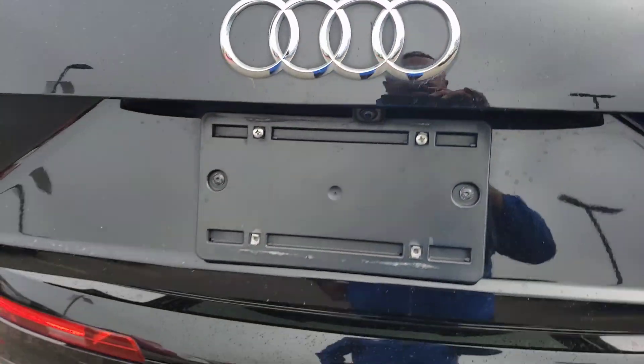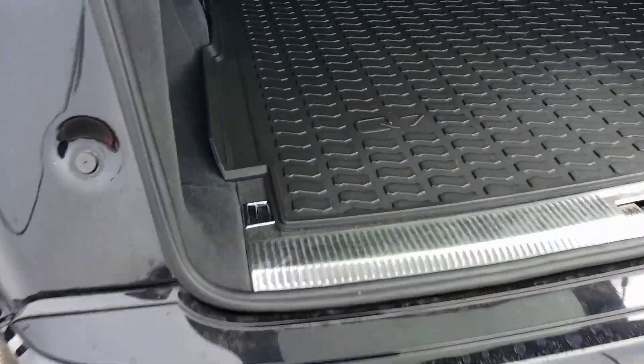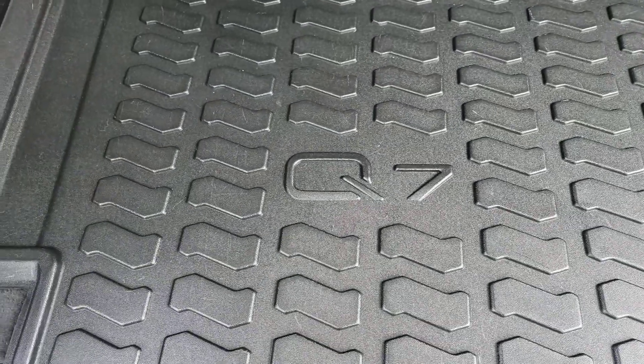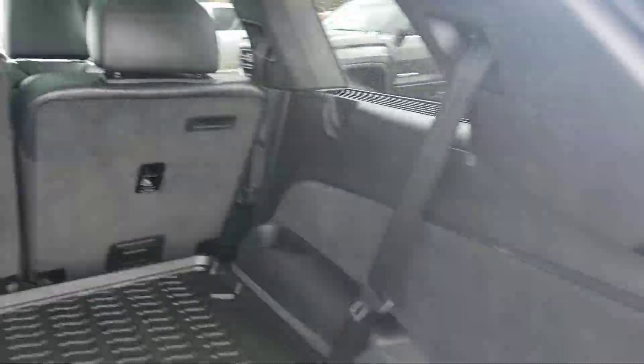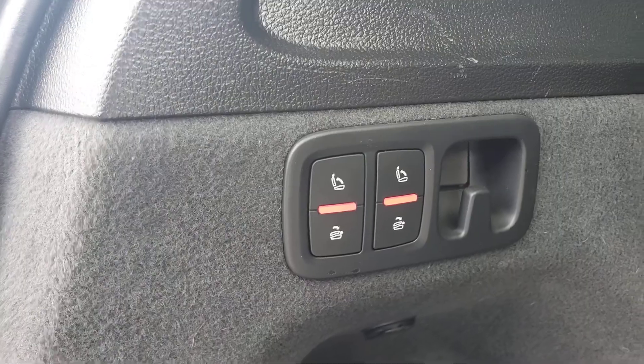Power tailgate coming up. This has the cargo mat specifically for the Q7 so it fits perfectly — about a six to seven hundred dollar option, no charge to you. Power folding seats as well for storage.